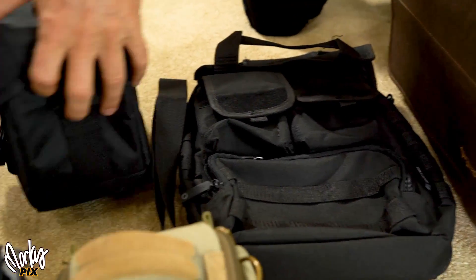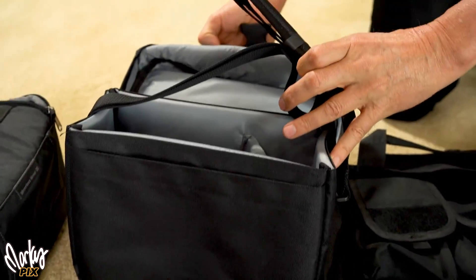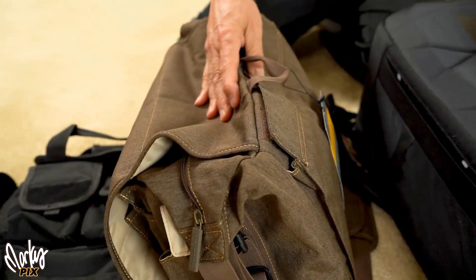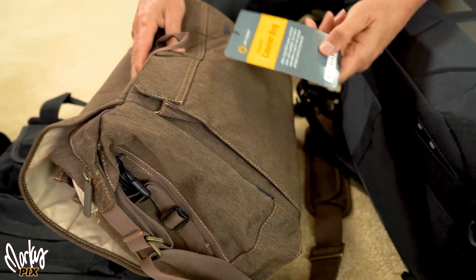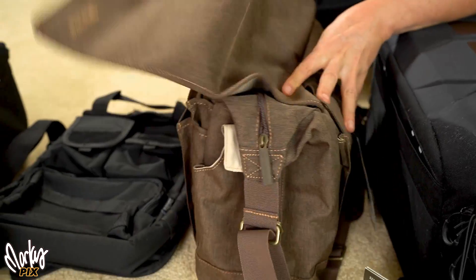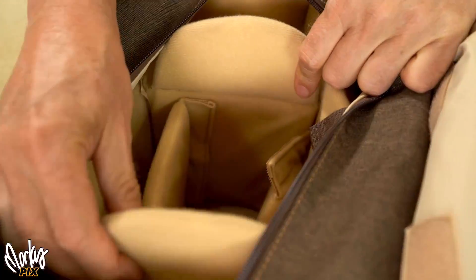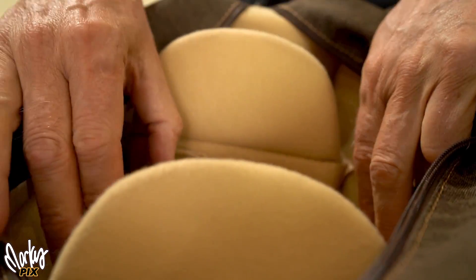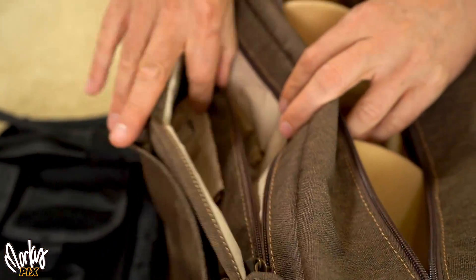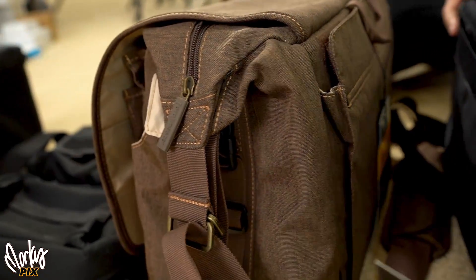Oh, and I've also got a brand new Canon bag — it's a basic camera bag, for anyone who wants it. And this is a Promaster Cityscape 150 courier bag in brown, never used. It's got a nice fuzzy felt interior and you can rearrange the pouches however you like.